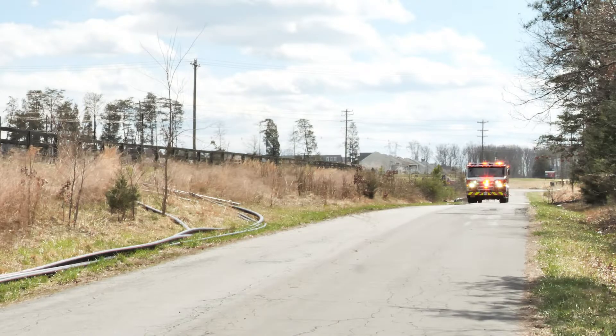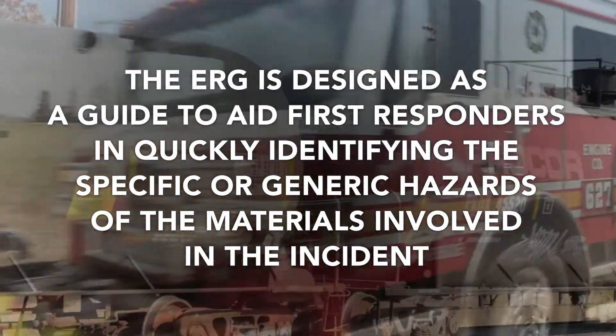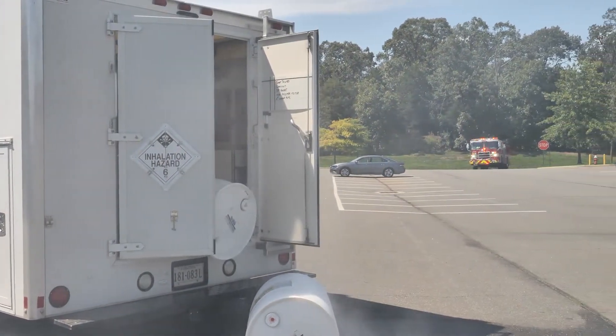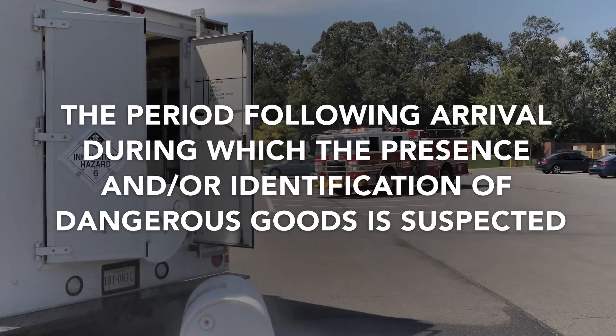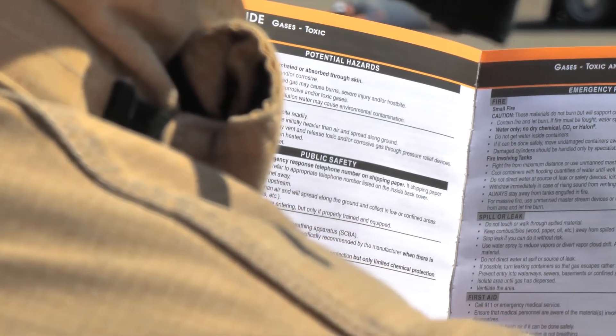Images of fire trucks responding. The ERG is designed as a guide to aid first responders in quickly identifying the specific or generic hazards of the materials involved in the incident, as well as protecting themselves and the general public. It should only be used for the initial response phase — the period following arrival during which the presence and/or identification of dangerous goods is expected. Firefighters and police refer to the ERG while assessing an incident. Protective actions and the establishment of a perimeter are initiated and the assistance of qualified personnel is requested.